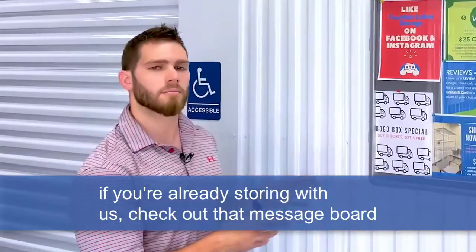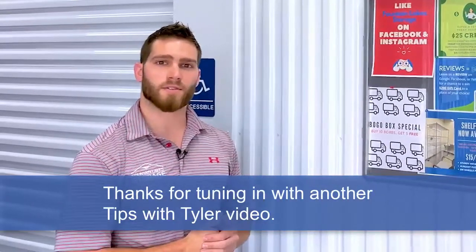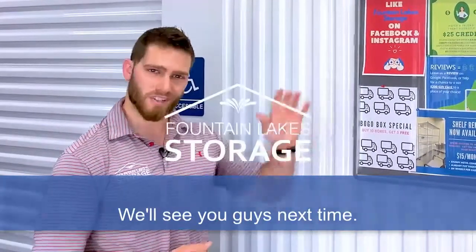Current renters, this is great for you guys. If you're already storing with us, check out that message board. If you have any questions, feel free to let me know. Thanks for tuning in with another Tips with Tyler video — we'll see you guys next time.